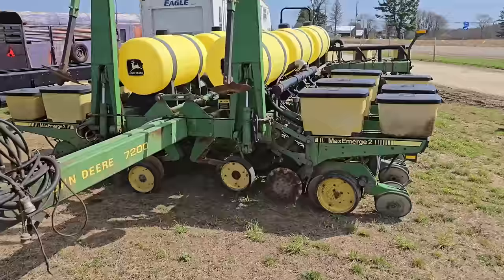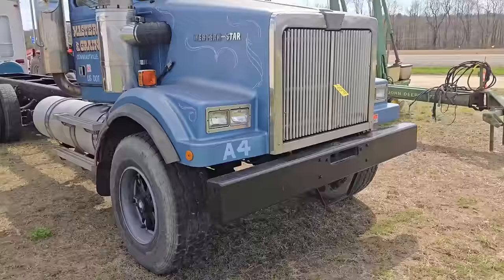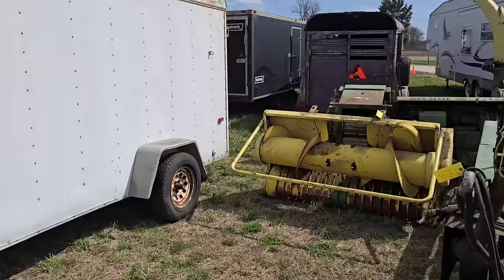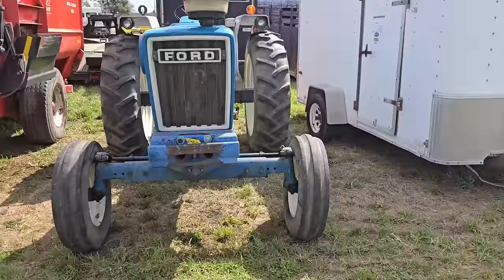I'm going to go right down the line and try not to skip anything. We've got a corn planter there, a truck here, a chopper — it is a John Deere, looks like a 3970 or 3950 — and there's a trailer. Here's a Ford 5600 in pretty good shape.